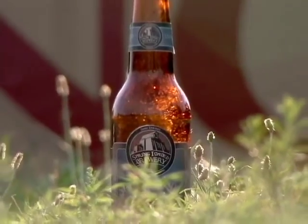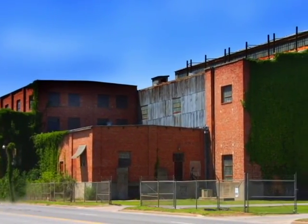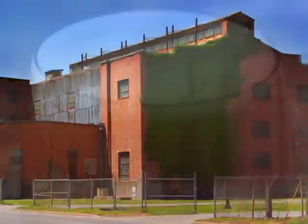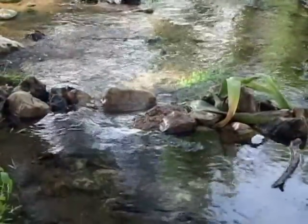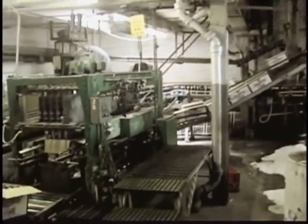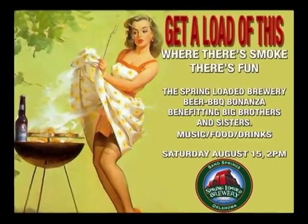Now, something is brewing in Sand Springs. The Spring Loaded Brewery mission is to produce high-quality, award-winning, hand-crafted, flavorful beers using artesian spring water, along with the finest traditional ingredients for multi-state distribution. These quality beers will consistently exceed our valued customers' expectations while providing a charitable and positive influence in the communities we serve.